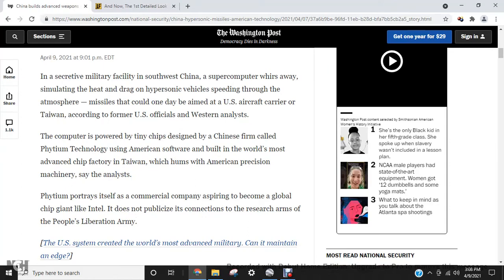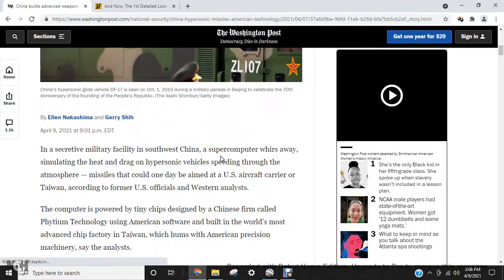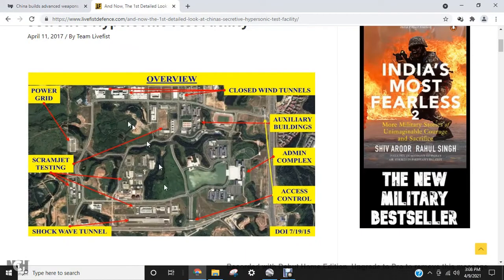Some of the chips are built by fabrication plants in Taiwan, most likely by Taiwan Semiconductor and some other vendors. The United States government is going to put a sanction on this situation. I was curious where they developed the missile technology and I found this article from April 11th, 2017 about China's secretive hypersonic missile test facility.